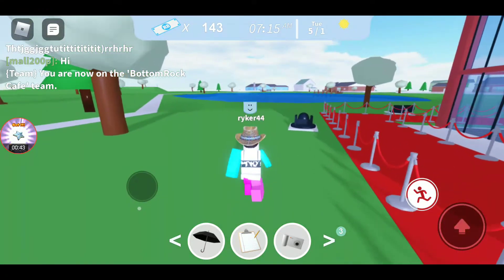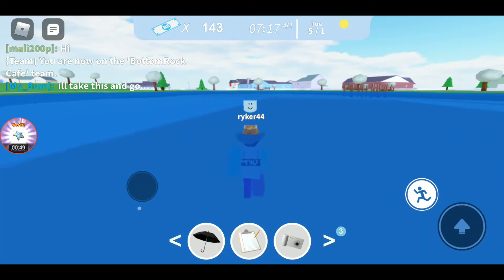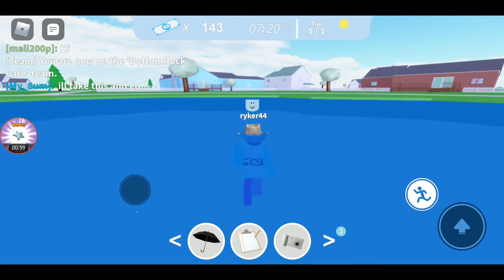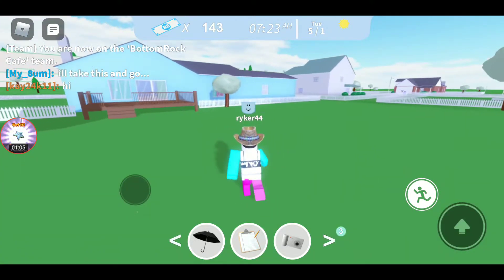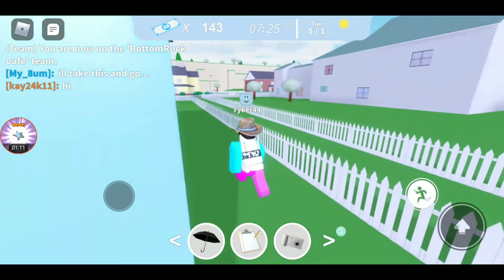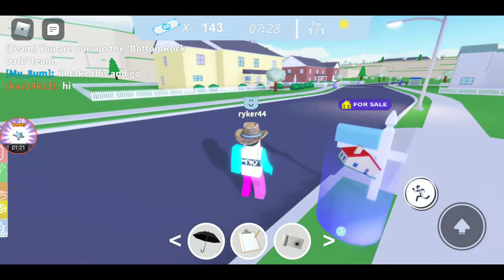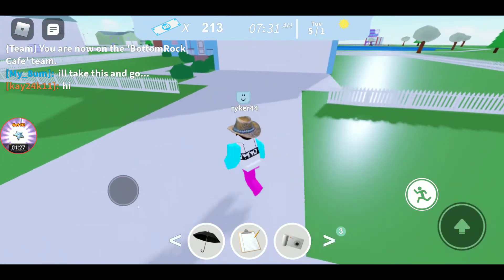We're going to cross the water to get to our new house. I really don't know how to get the cash faster, though. So I've only got a couple additional furniture since last time. Here's a house that we'll go ahead and get. Okay, so here we are at this house.